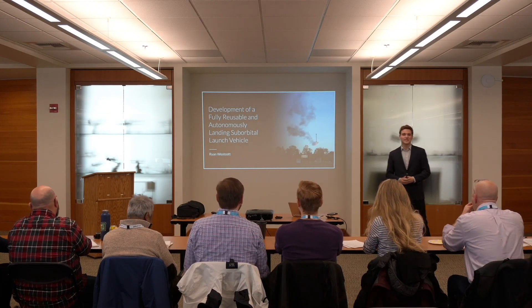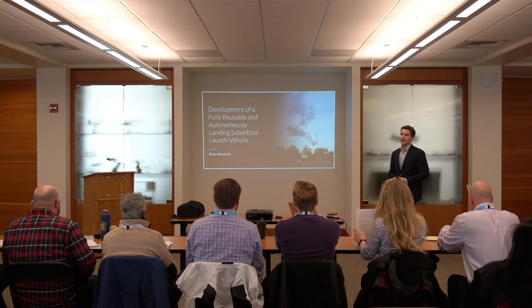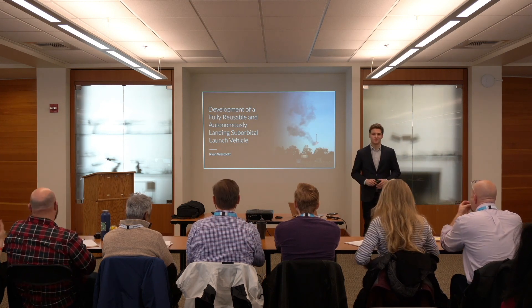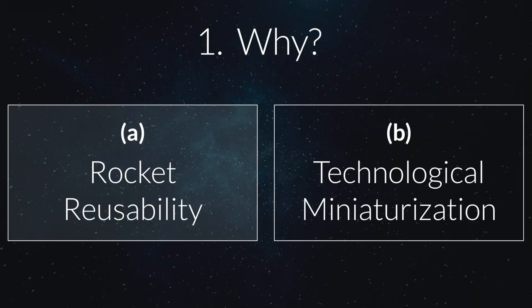Welcome everyone. My name is Ryan Westcott, and I'm here today to talk about my research towards developing a fully reusable small-scale launch vehicle, or rocket booster. I want to start out by talking about the why — why do we want to build a smaller, reusable launch vehicle?